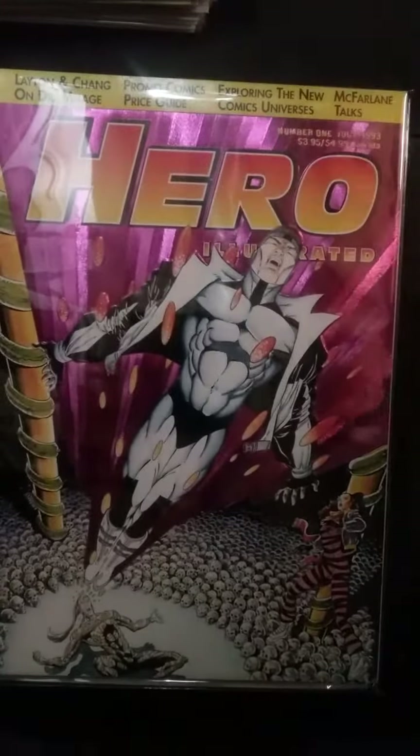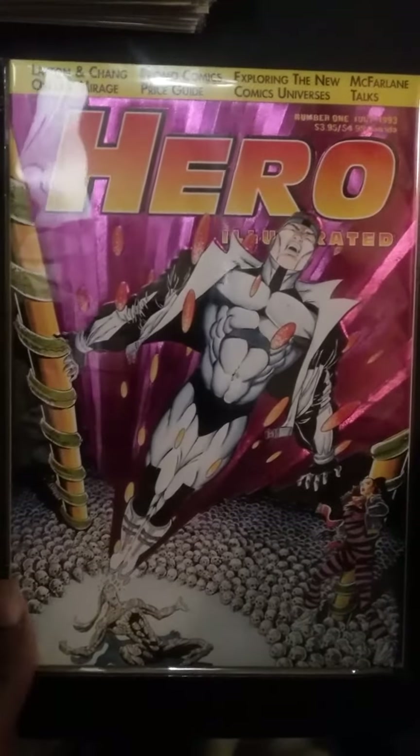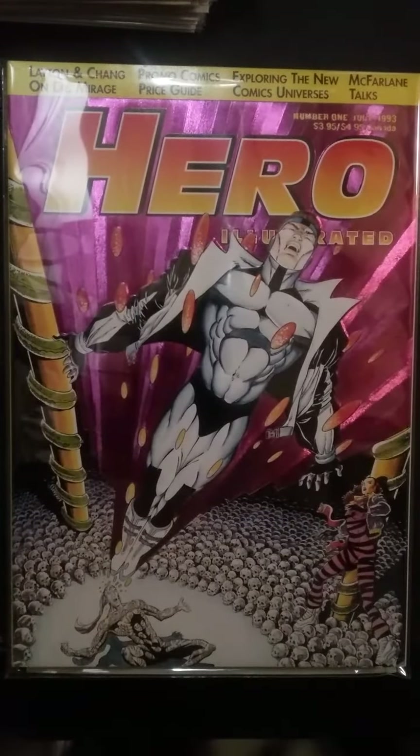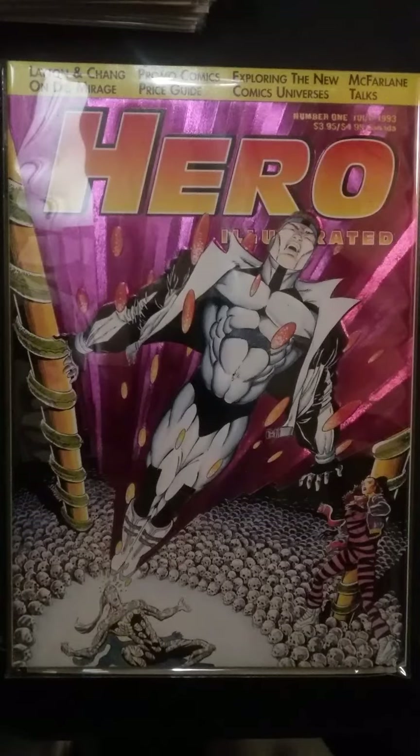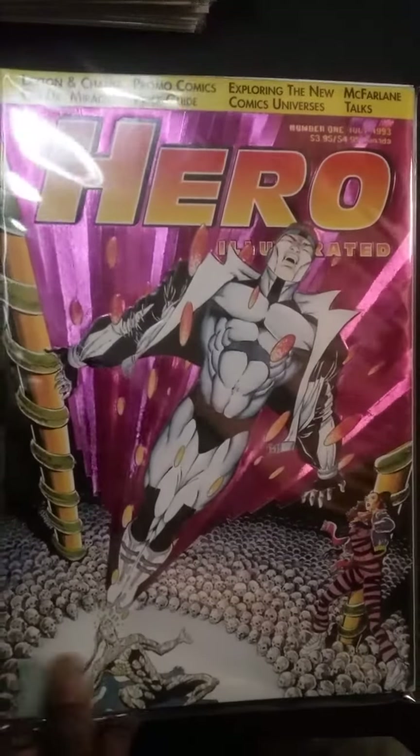This came out after Wizard and it's called Hero Illustrated. It lasted for a while but didn't last as long as Wizard. It was basically almost a carbon copy of Wizard, but Wizard still had the better information for telling about comics. Wizard was more like Marvel, and Hero Illustrated was more like DC. I think they lasted maybe two years before they folded.